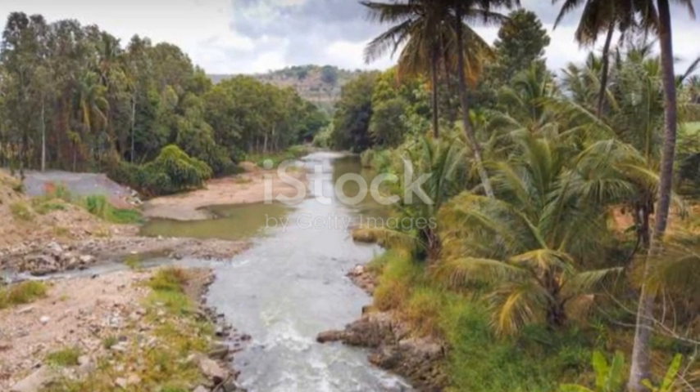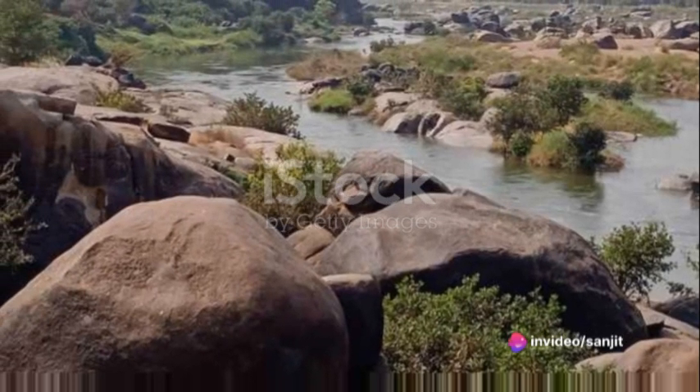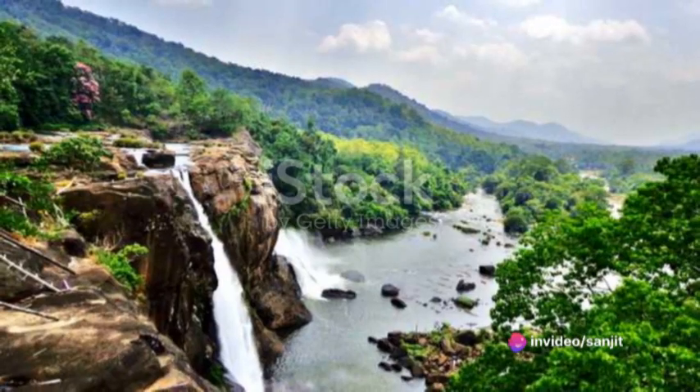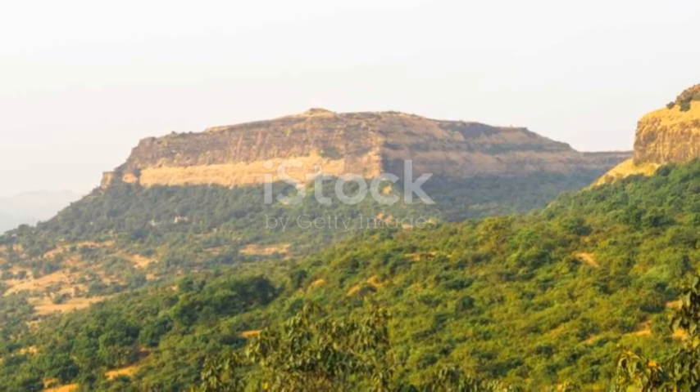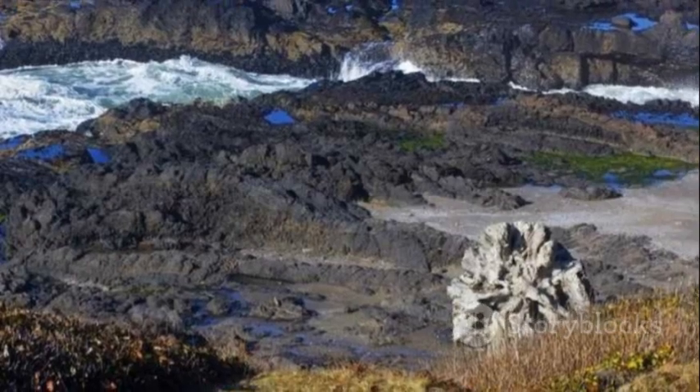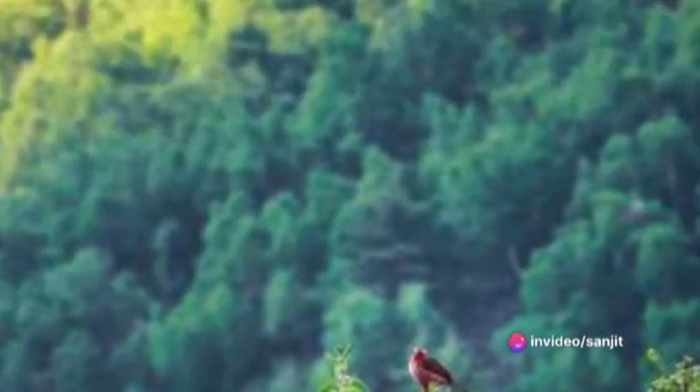Southern India, a peninsular region defined by the Arabian Sea to the west, the Bay of Bengal to the east, and the Indian Ocean to the south, is a treasure trove of geographical wonders. It's a region where high mountain ranges kiss the sky, where expansive coastal plains stretch as far as the eye can see, and where dense forests house a myriad of life forms.